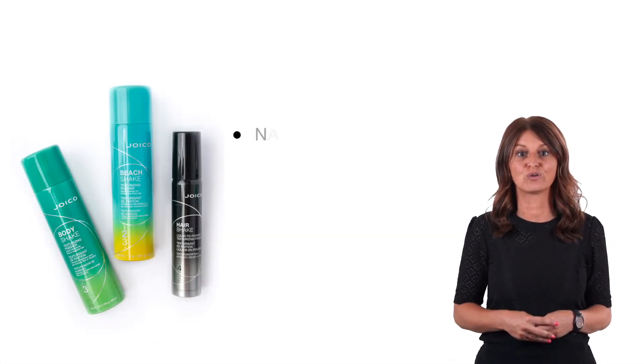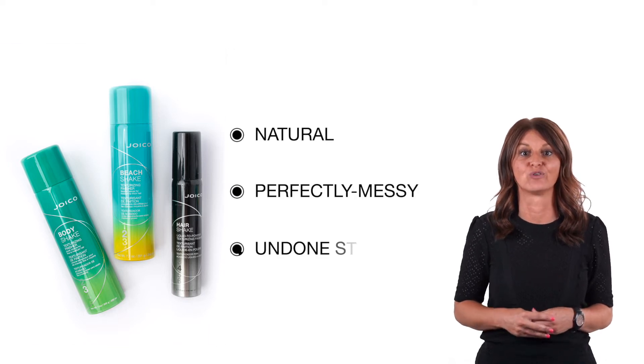Our Shake series are a must-have for those clients that look for a natural, perfectly messy and undone style.